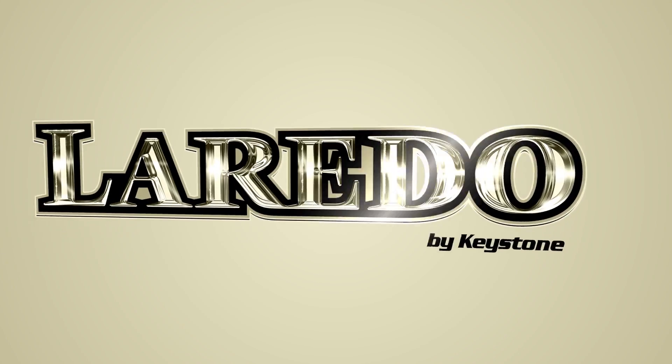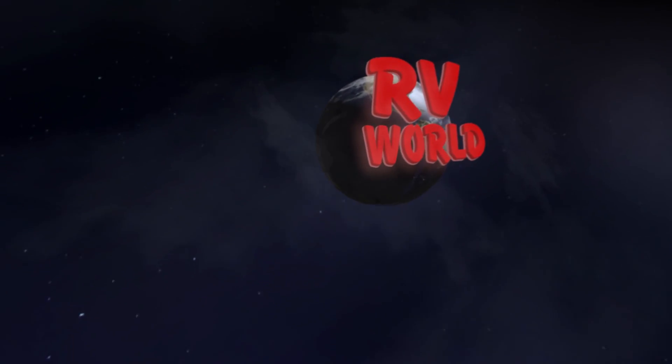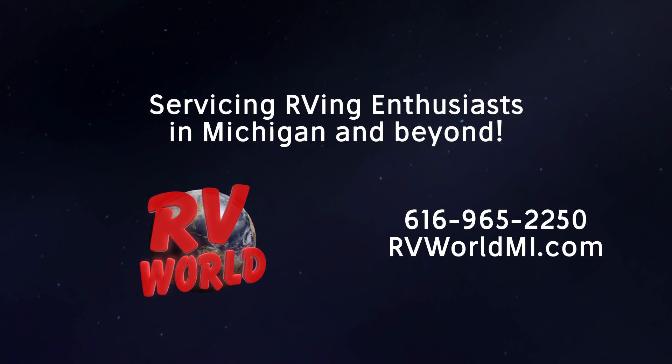Visit us at RV World and you'll find some of the most popular RV brands at the nation's lowest prices. Find us online at rvworldmi.com or give us a call at 616-965-2250 and let our friendly salespeople help you find the perfect RV.